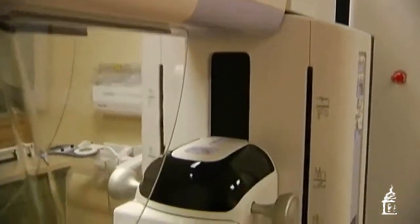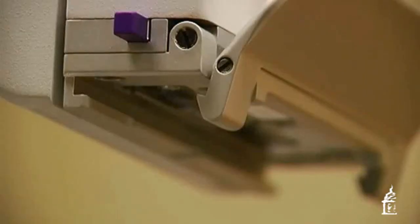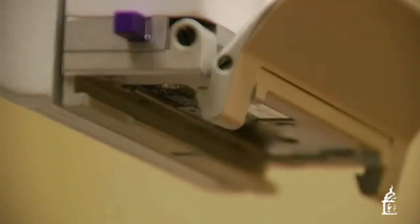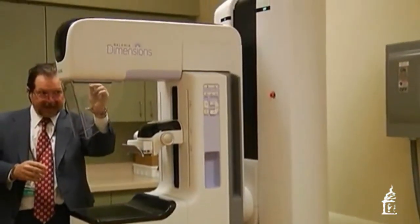Crouse's machine cost a half million dollars. A foundation grant covered it and will make up the extra costs of doing mammograms if needed. They should be up and running the first week in March. At Crouse Hospital, Laura Hamm reporting.